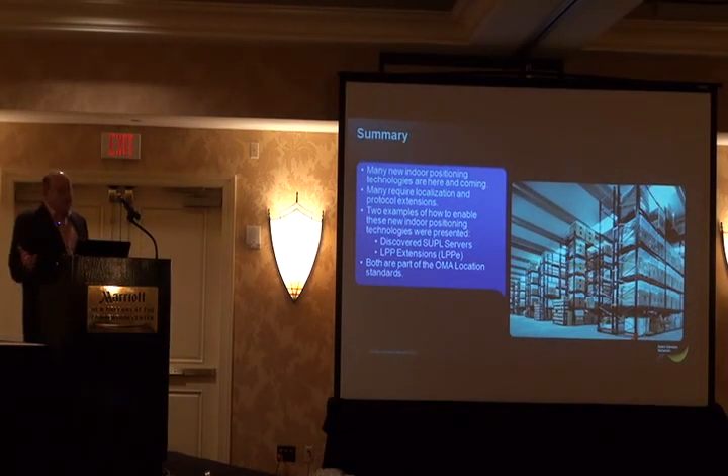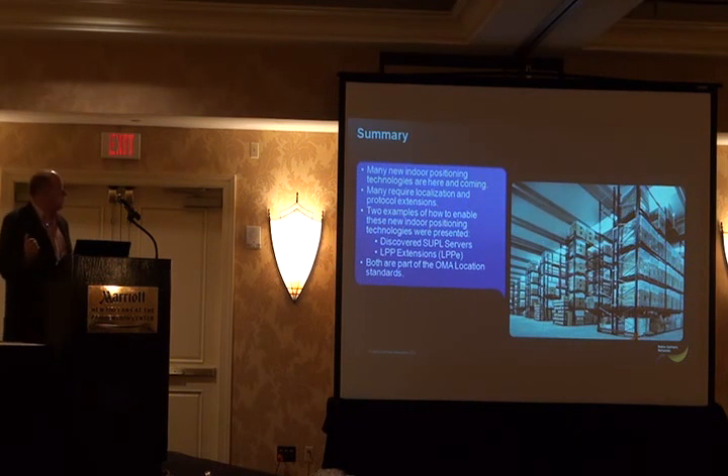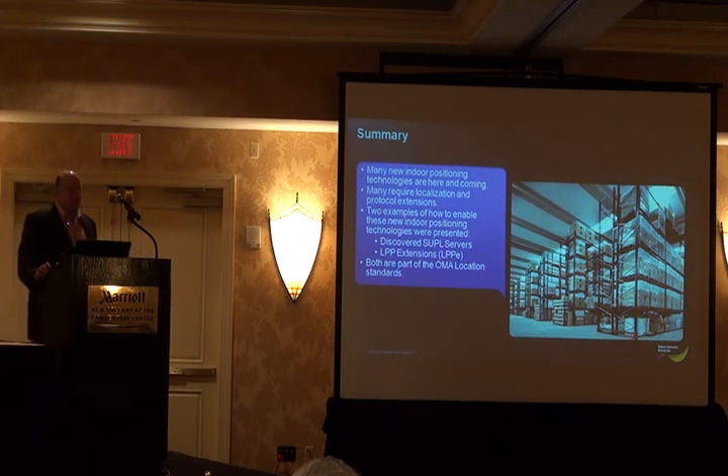In summary, there are many new indoor positioning technologies coming. Many require local information on local buildings. I presented two examples to help enable new indoor positioning technologies: discovered SUPL servers and the LPP extensions. Both of these are part of the OMA location standards. That's the end of my presentation.